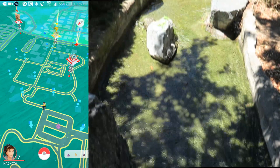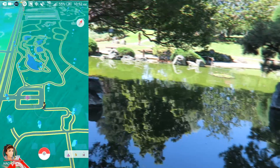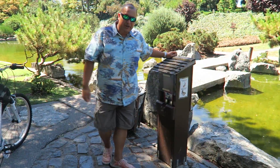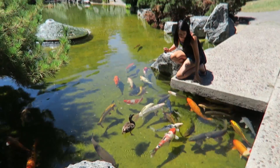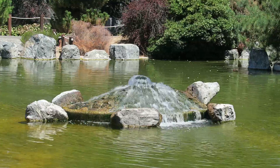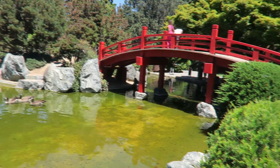Looks like this place is filled with a bunch of Pokéstops. It's fun playing Pokemon Go, but we should also have fun at the places we're visiting. Let's go feed some Pokémon. This is what we get for a quarter. Around the red Japanese bridge is usually where you'll find the lures going off.